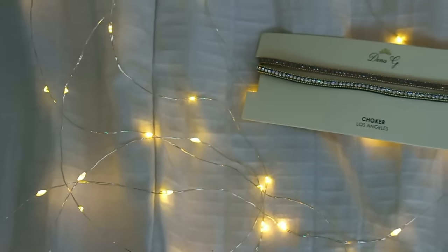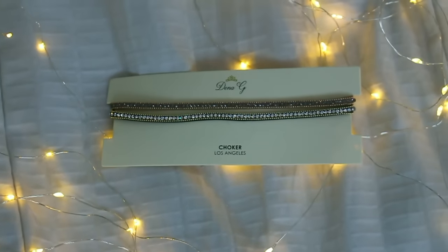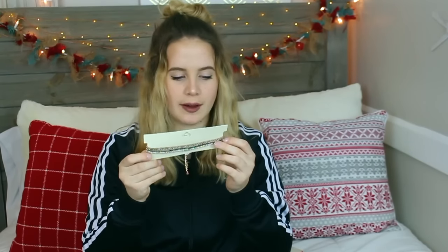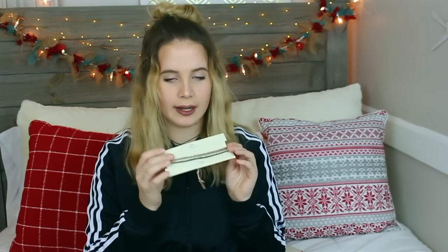Then I got these chokers — they're suede with gold plating, and I am obsessed with them. There's a rose gold one and a gold one, and I can't wait to wear them; they're so pretty. Then I got two extra Canon batteries. Then I got a 64 gigabyte SD card for my camera — I can't show it to you because I'm currently using it.